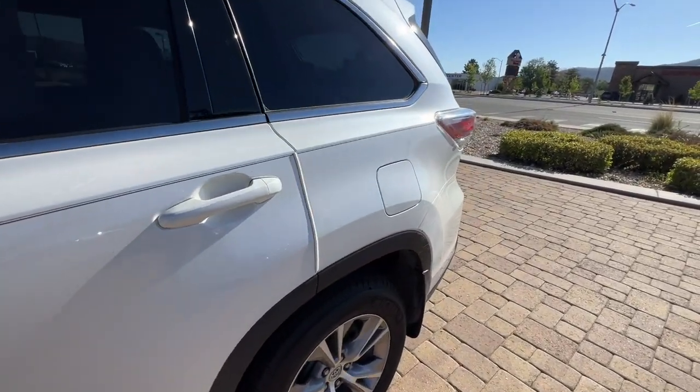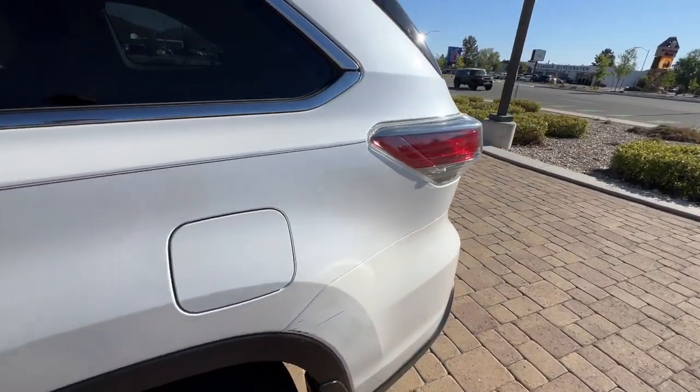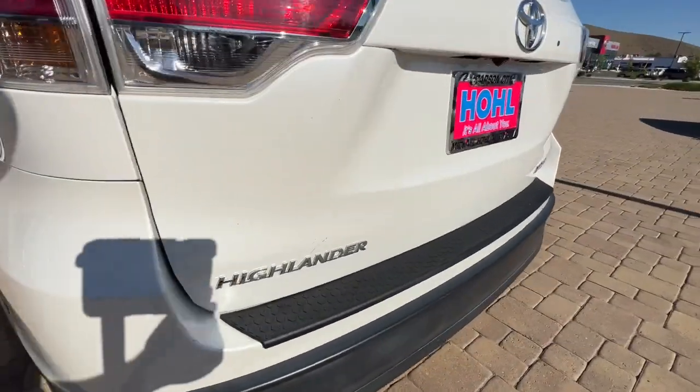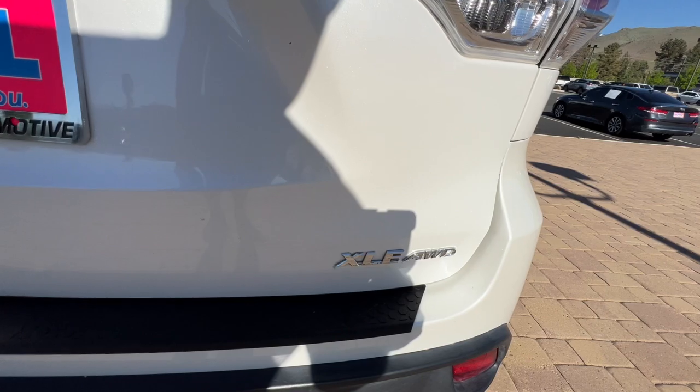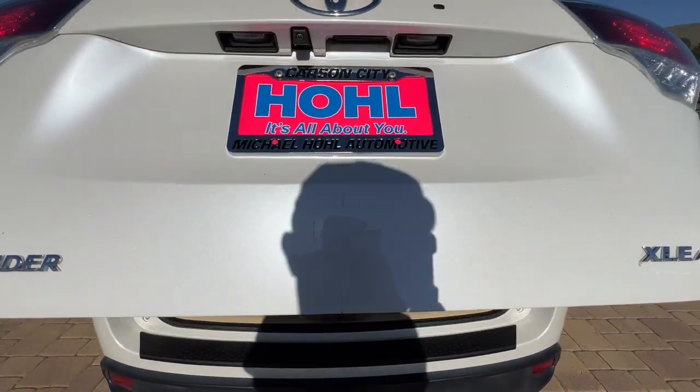The following are some of this vehicle's highlighted options: navigation system, keyless entry, sun/moonroof, all-wheel drive, keyless start, heated mirrors, fog lamps, power liftgate, backup camera.